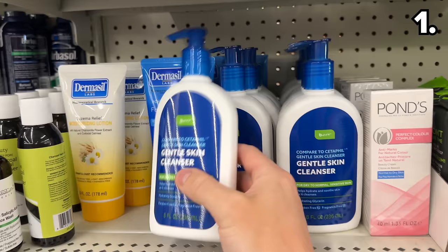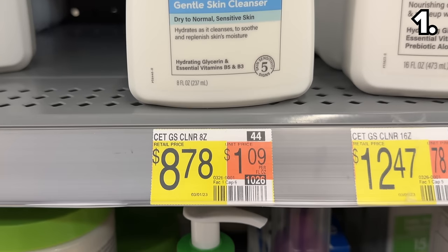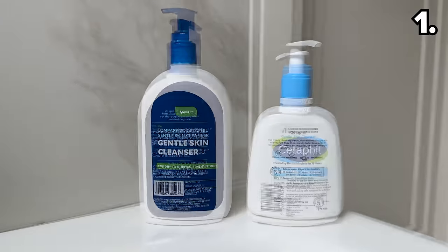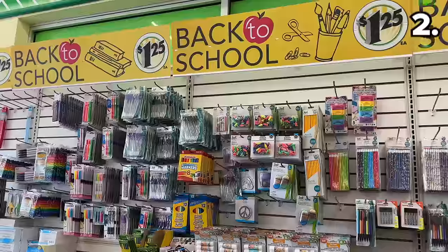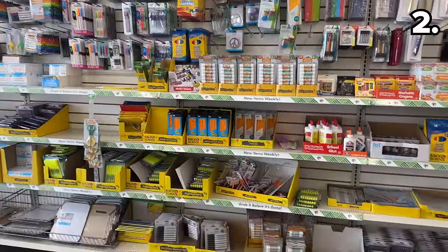This next bargain is from the beauty aisle, where both this moisturizing lotion and skin cleanser are marketed as Cetaphil equivalents that cost a lot less. I bought this to compare with the Cetaphil original — the ingredients are extremely similar and the performance of the Dollar Tree dupe can definitely hold its own.